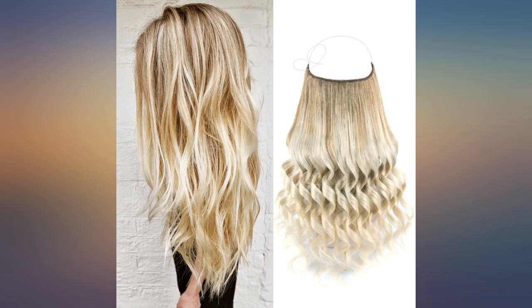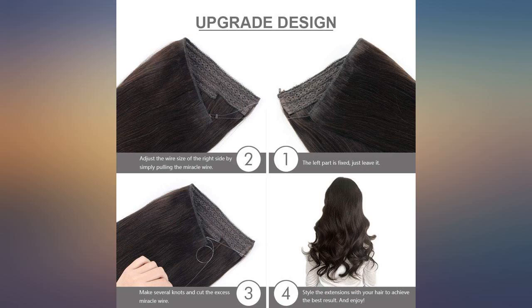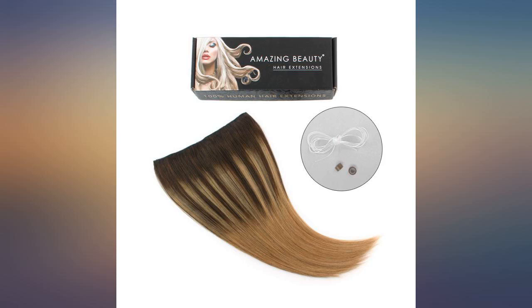Light Auburn is more like a strawberry blonde, in my opinion. Hair quality felt nice but I never wore this, sent back, so can't comment on anything else about the product.